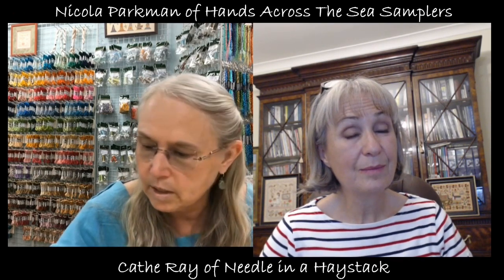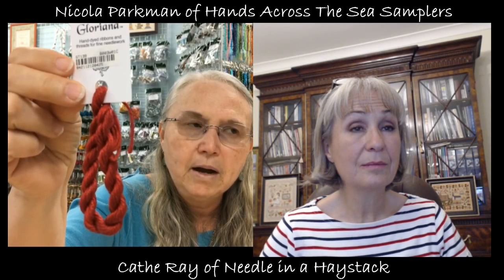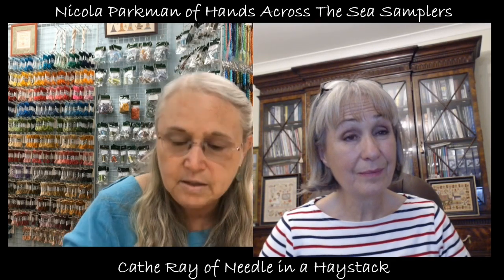The one I'm sure most people are familiar with in hand-dyed silks is Gloriana — her 12 strand. She actually used to work for me about 18 years ago and started dyeing thread for fun while working at the shop. We encouraged her to start a business doing it, and now 20 years later she can't keep up — she's just so popular.